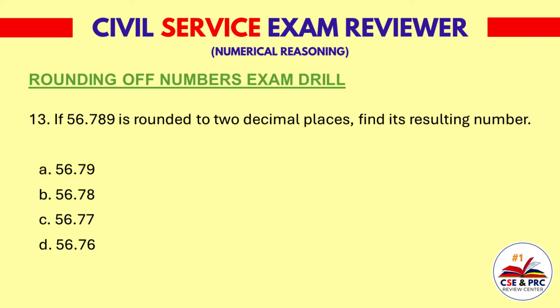Question 13. If 56.789 is rounded to two decimal places, find its resulting number. A: 56.79. B: 56.78. C: 56.77. D: 56.76. The answer is A, 56.79.